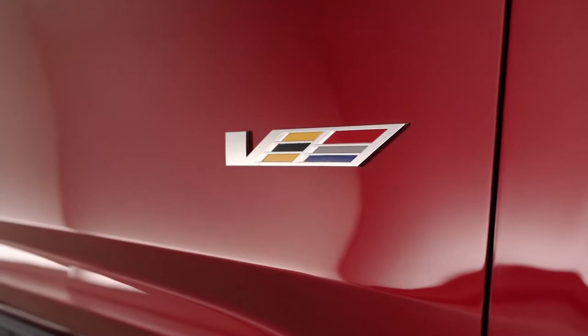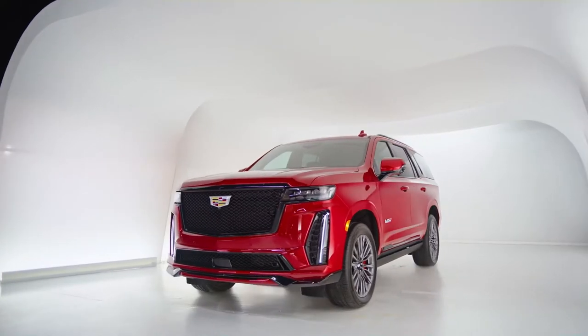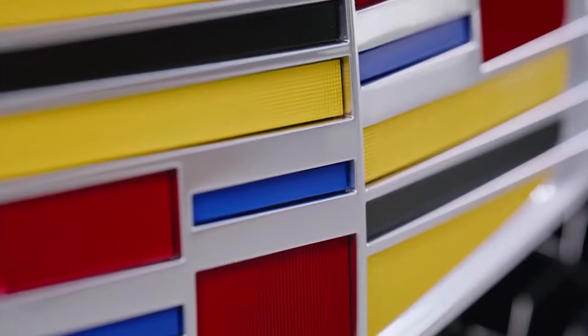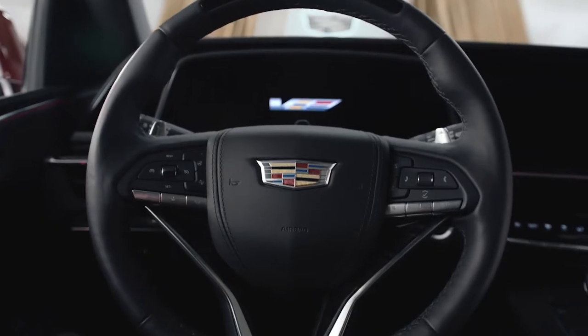For almost 20 years, V-Series has come to represent the pinnacle of Cadillac performance, and we are ecstatic to present our first-ever Escalade V-Series. And it's not just an Escalade — it's the most powerful Escalade ever built.